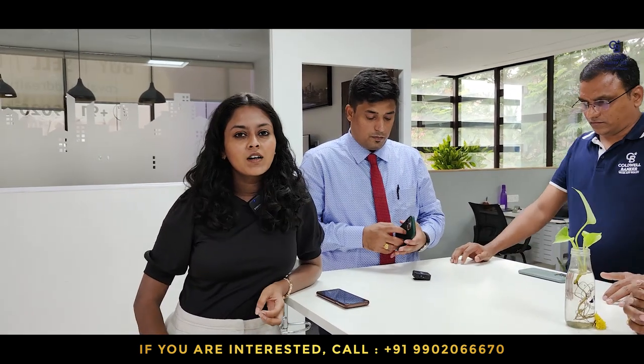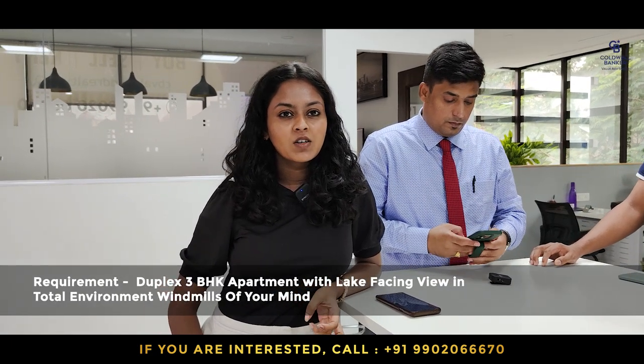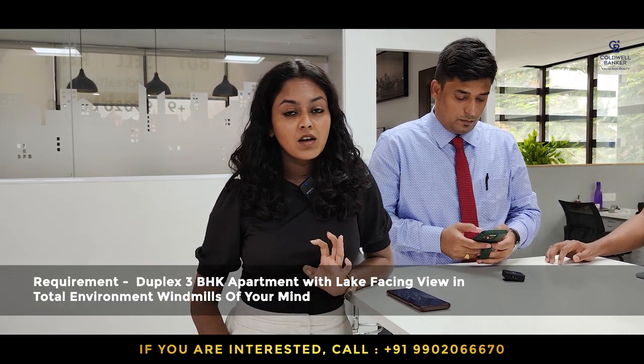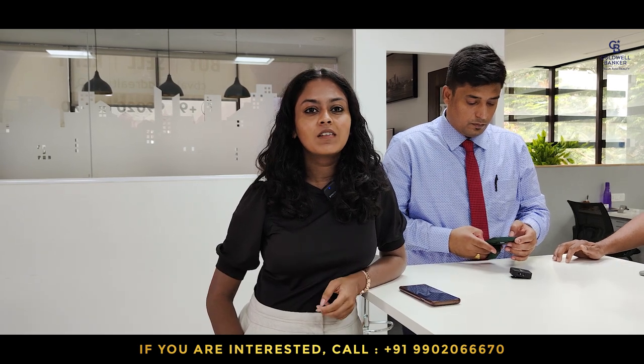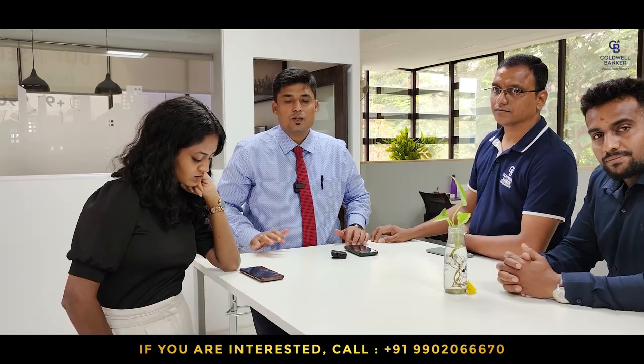I require a duplex 3 BHK apartment in Total Environment Windmills of Your Mind, preferably with a lake facing view. If anybody has a unit for sale in Windmills of Your Mind — a duplex 3 BHK apartment — please get in touch.